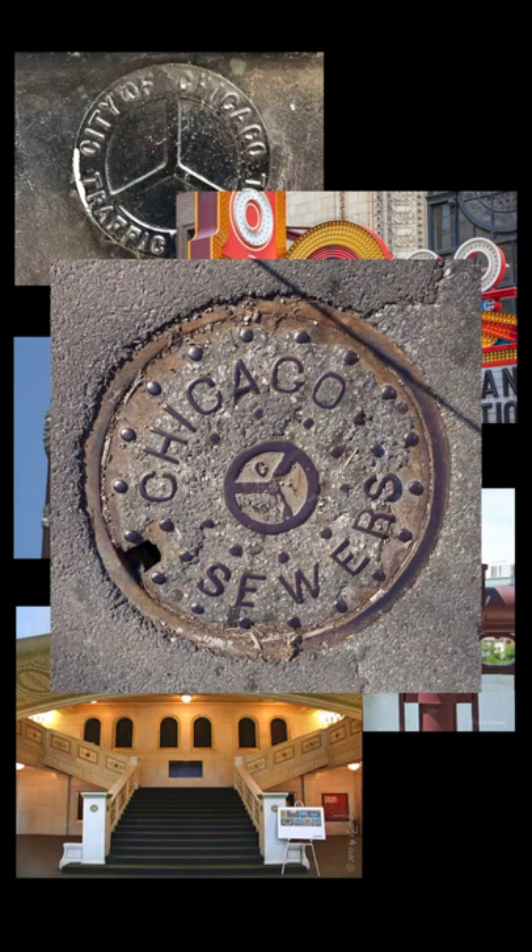Some notable places you can find this symbol throughout the city are traffic control boxes, the marquee for the Chicago Theater, the East Towers of Navy Pier, on many bridges throughout the city, in the mosaics of the ceiling, and in the brass on the elevators in the Cultural Center.